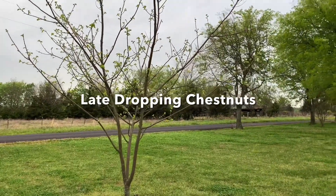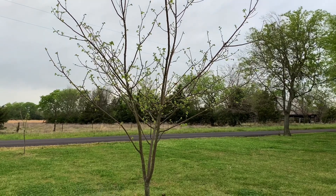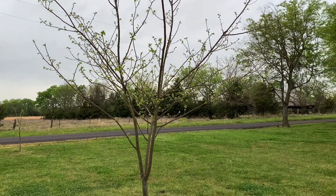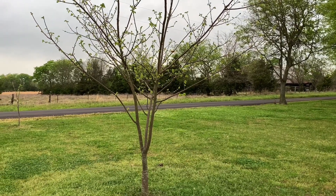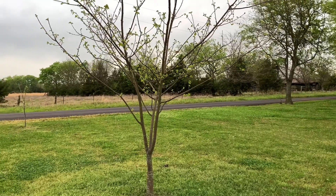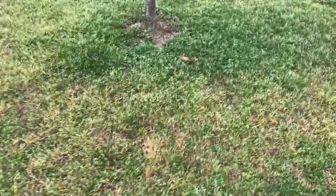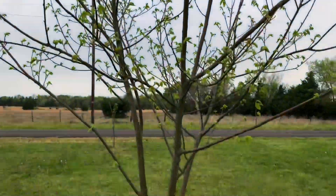Hey guys, Matt here. This is Part 2 of my chestnut orchard — the late-dropping chestnuts. I'm going to start with probably one of the oldest trees in the orchard, certainly the tallest. It's probably 20 to 25 feet tall and it's been producing for the last four years or so. I think it's probably eight or nine years old — you can go back and look at some of my other videos to tell how old it is. It's a nice looking tree.